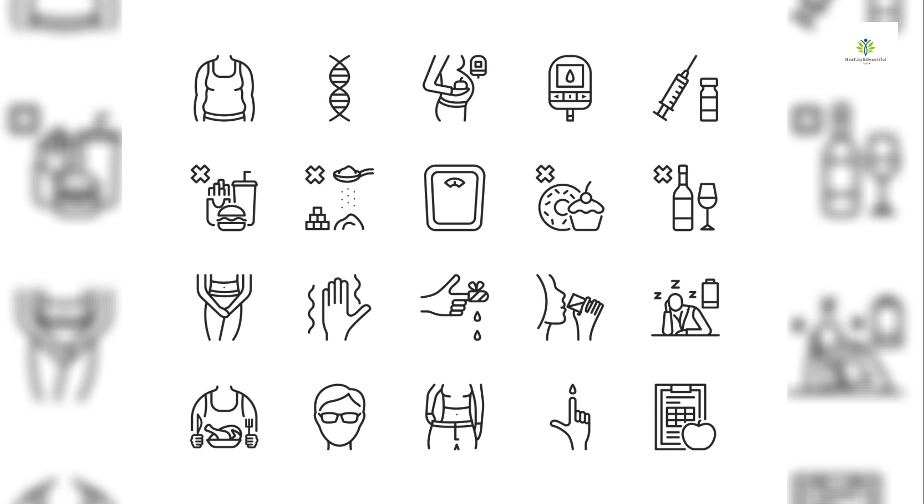It's important to note that these symptoms can vary in severity and may not always be present. Some people with diabetes may have no symptoms at all, especially in the early stages. If you or someone you know is experiencing these symptoms or is at risk for diabetes, it's essential to seek medical attention for proper diagnosis and management. Early detection and treatment can help prevent complications associated with diabetes.